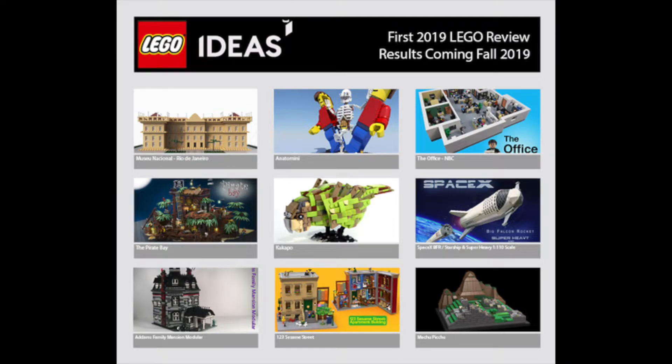Hey guys, some big news. Lego Ideas has announced the first 2019 review results. This was for sets that were in the 10,000 votes between January and May of 2019. It's taken the last four months to go through and review it, and there are some really good sets that got through here.